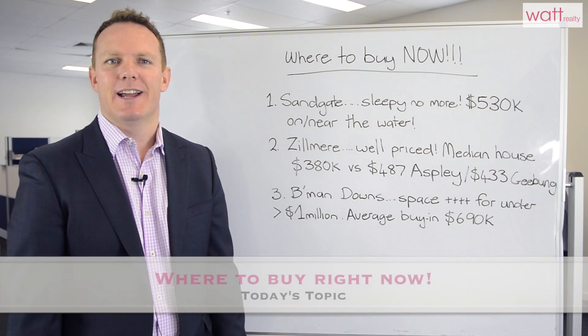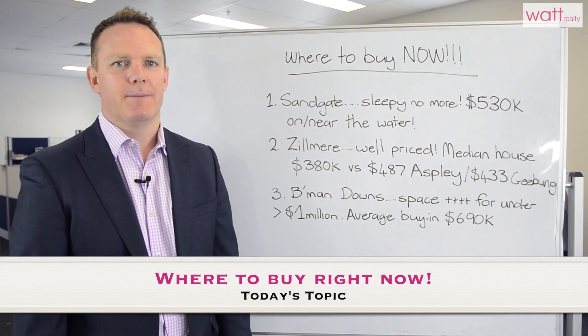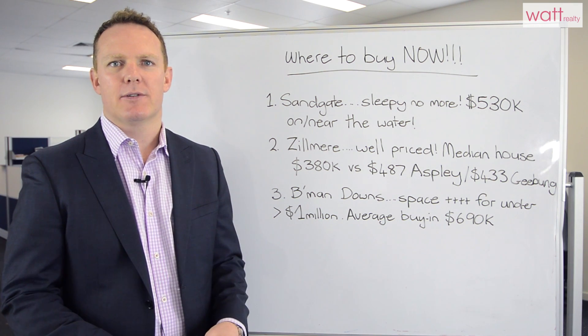Hi, Justin here again. I'd like to talk to you today about where to buy right now. These are my picks for where you get more bang for your buck right at the moment.